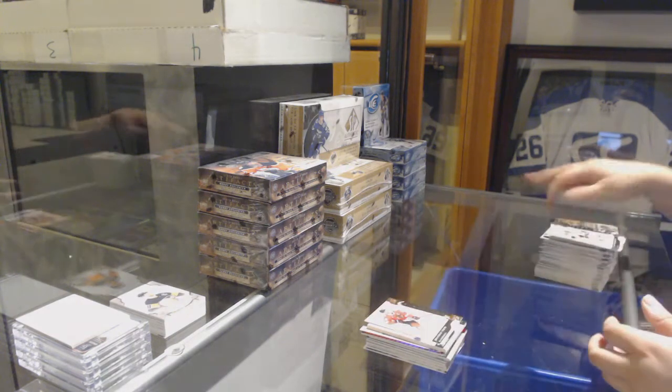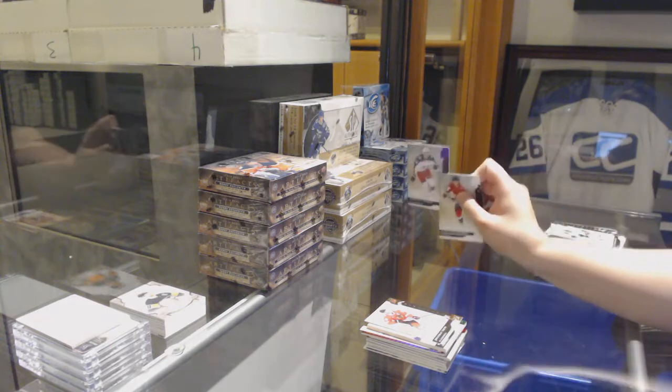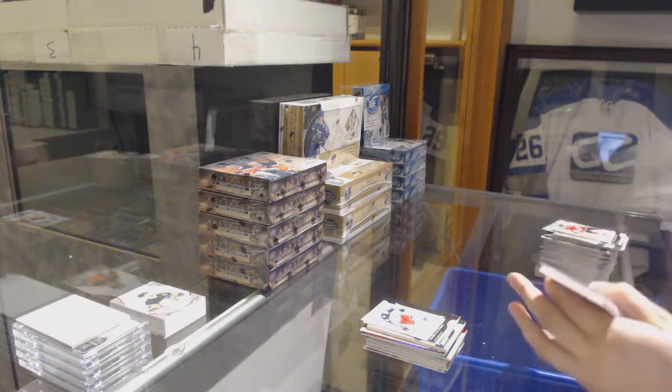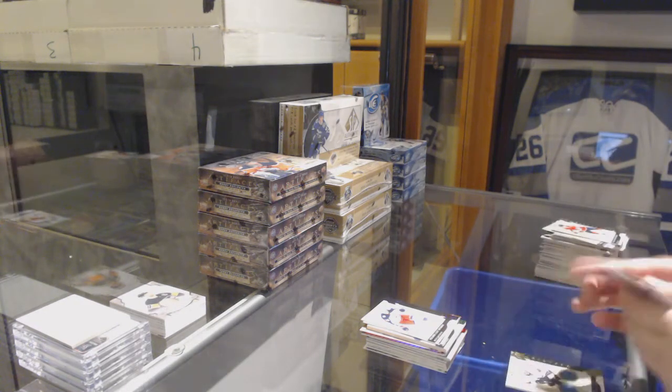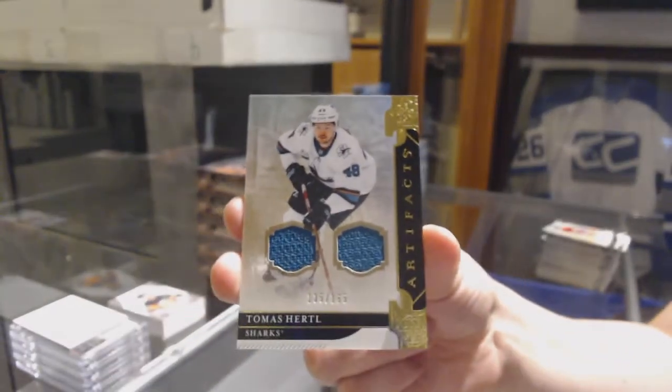Number to /299, Jonathan Toews for the Blackhawks. Purple number to /20 for the Columbus Blue Jackets, Pierre-Luc Dubois. And a dual jersey number to /165 for the San Jose Sharks, Tomas Hertl.